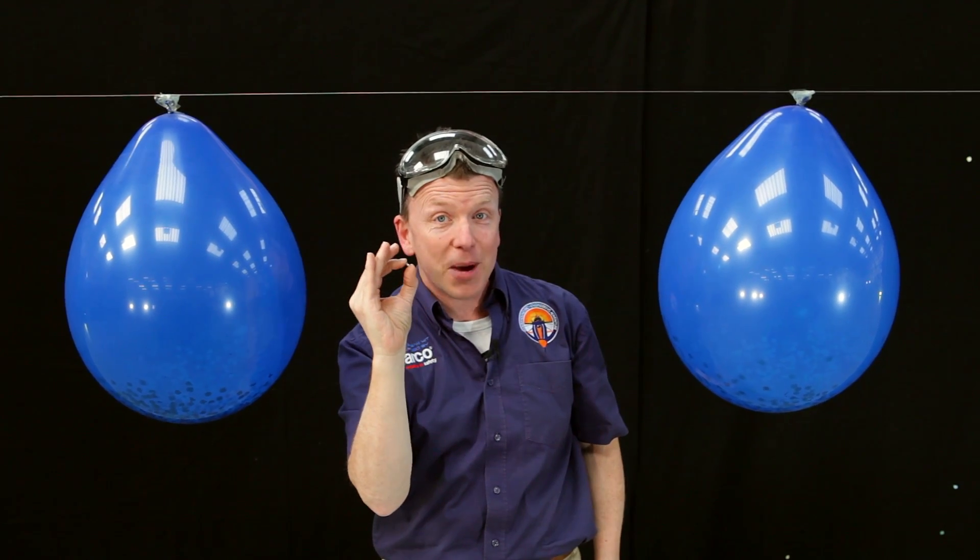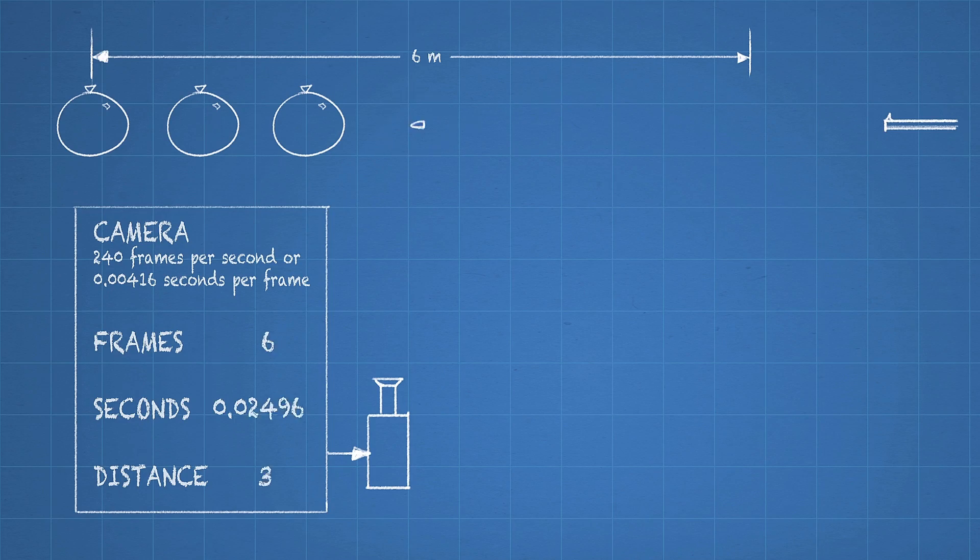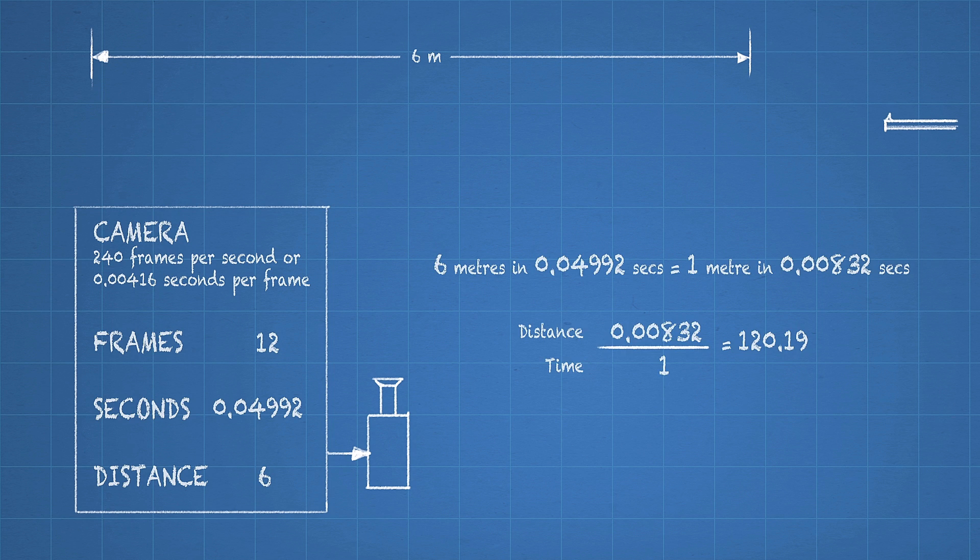We've got enough information to work out how quick it went. Let's go and do the maths. So how do we work out the speed? We've got the distance and we've got the time. Distance divided by time equals speed.